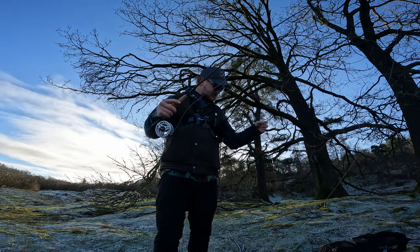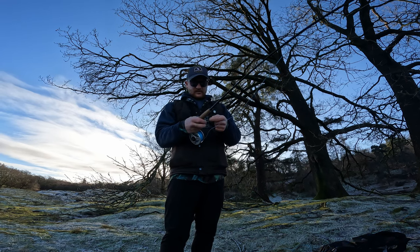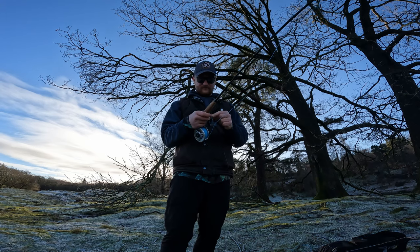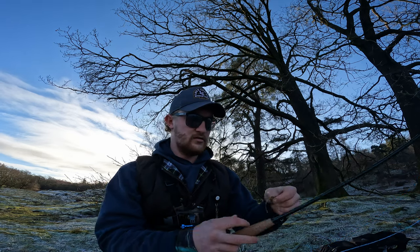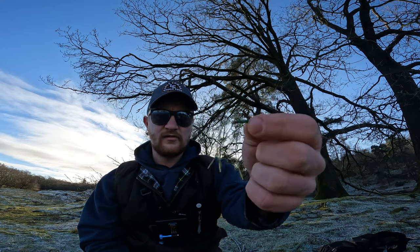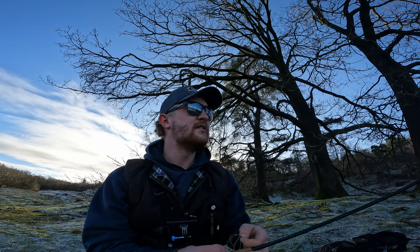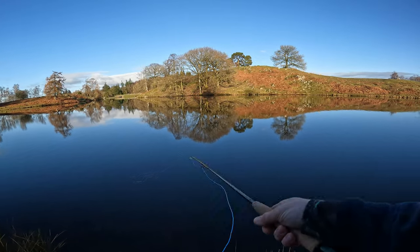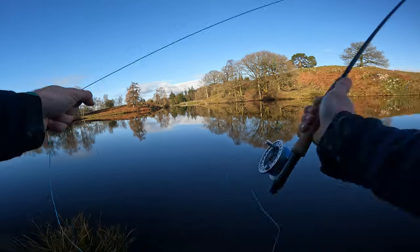I've set up my rod. I'm running a six-weight Max Catch rod with intermediate fly line, then nine pound leader line, and I've just put on this olive Apps. It's been working pretty well for me the last few times I've been out, so we're going to try it and see if we can entice anything. Right, first cast — here we go, see what we can find.